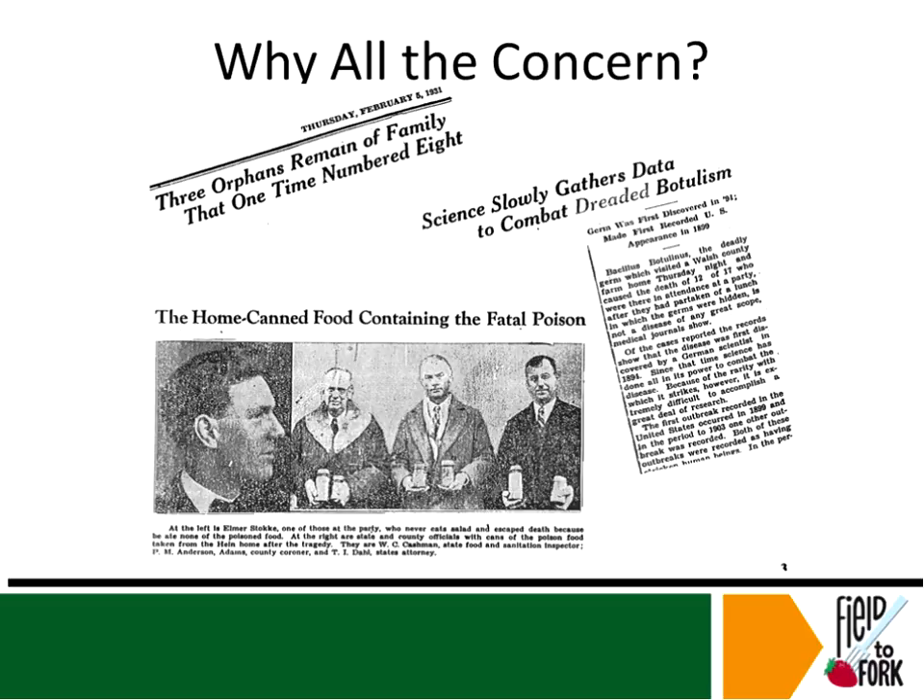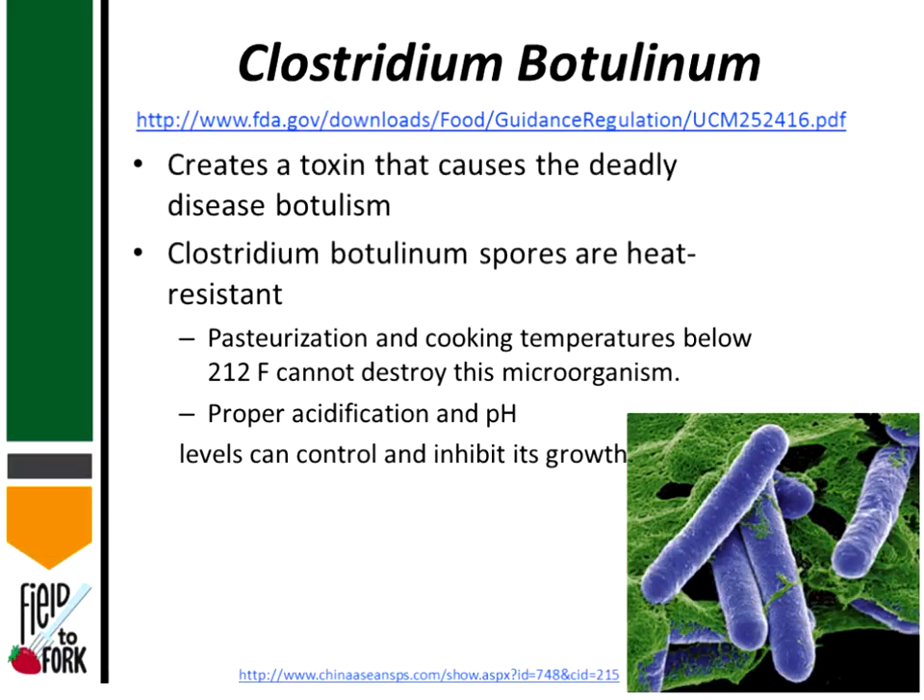A second question: If custard-based items require refrigeration, would they not be allowed? That is correct — going back to the lemon bar and sour cream question, if refrigeration is required for any baked item, it would not be allowed for sale.